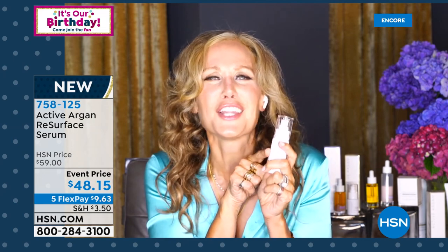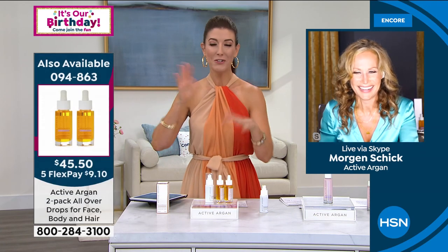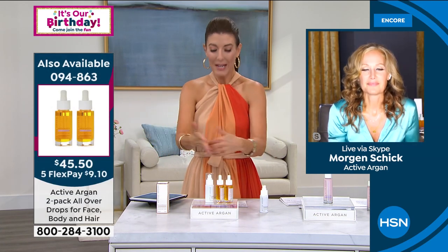I did put oil on first in my video. But your skin is glowing. That's the great thing about Active Argan — you can kind of just find the formula that works for you because anyone can use it.